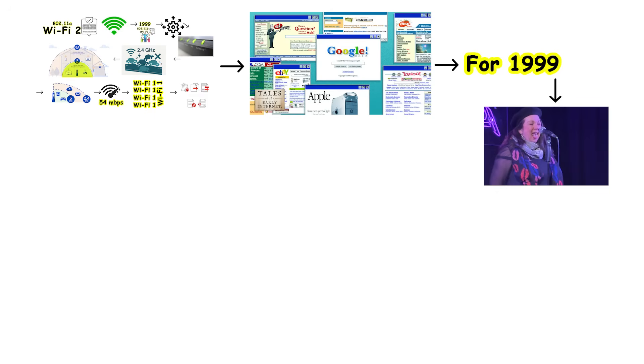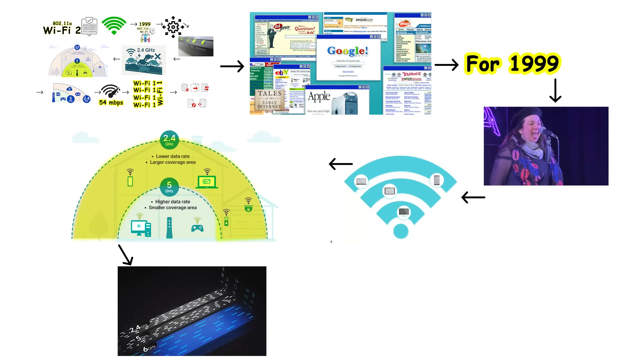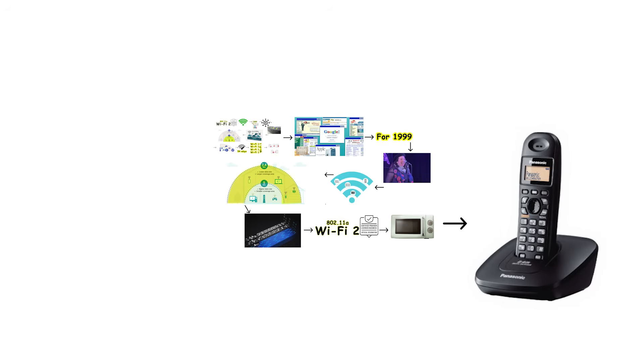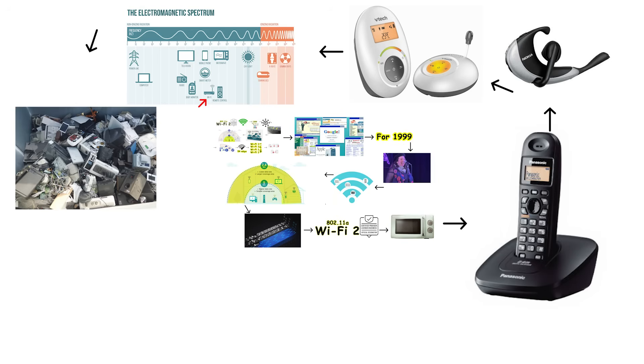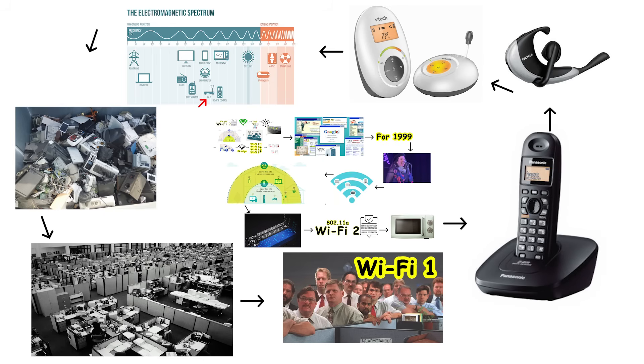For 1999, this was genuinely impressive performance. The 5 GHz band offered a major advantage beyond just speed — because most household devices only emitted signals at 2.4 GHz, the 5 GHz band remained relatively empty and peaceful. This meant Wi-Fi 2 experienced significantly less interference from microwaves, cordless phones, and other electronic devices. The connection remained stable and consistent, which made it ideal for environments where reliability mattered most. Offices and businesses particularly appreciated this stability, even if it cost more than Wi-Fi 1 equipment.